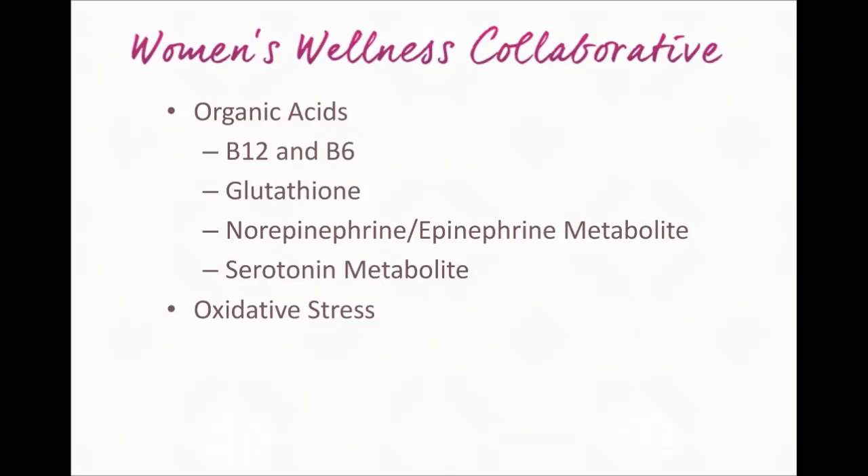Overall, this gives us a lot of great information to work with and a lot of great ways to start putting together a customized protocol to help you achieve your optimal well-being.